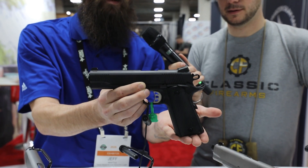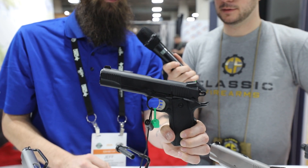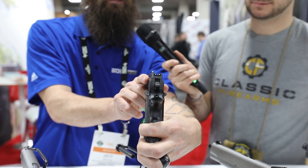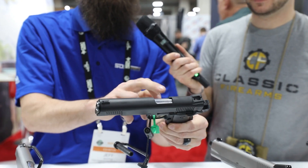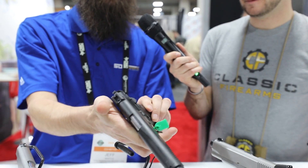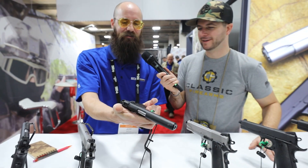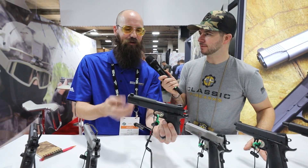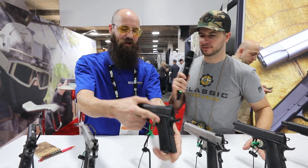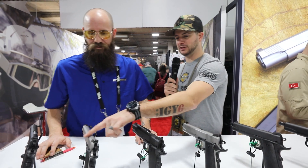It also comes with an 8-round extended magazine, front and rear slide serrations, three-dot Novak-style sights, a flared ejection port, and ambidextrous safety. I've got almost a thousand rounds through my personal Duty B45 at home and it runs great — all types of ammunition.